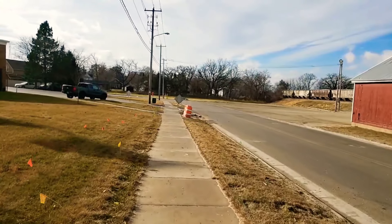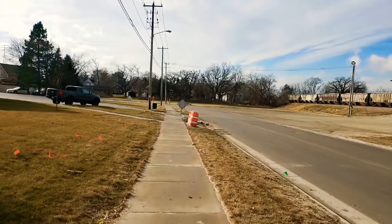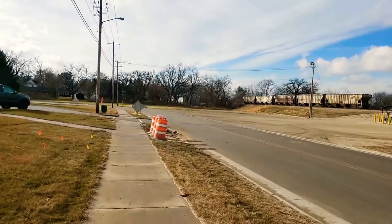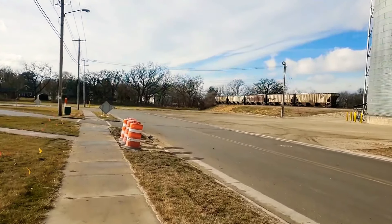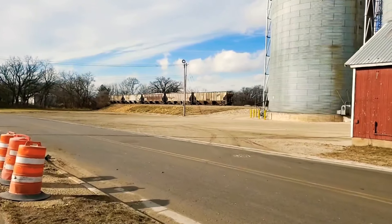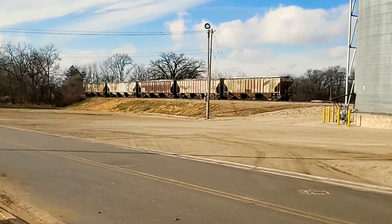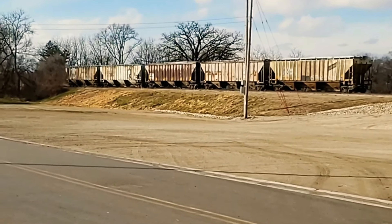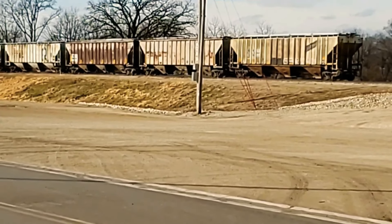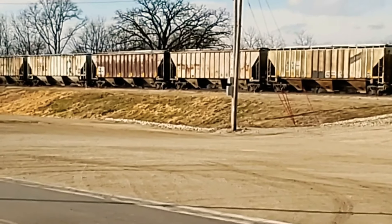There's some train cars over here by the grain elevator. I'm going to show you what they use for hauling the corn and stuff out of here — corn and soybeans and wheat. They're not moving right now, they're just sitting there. You can see they've got chutes on the bottom of them. That's how they empty them — they fill them from the top and empty them out the bottom.